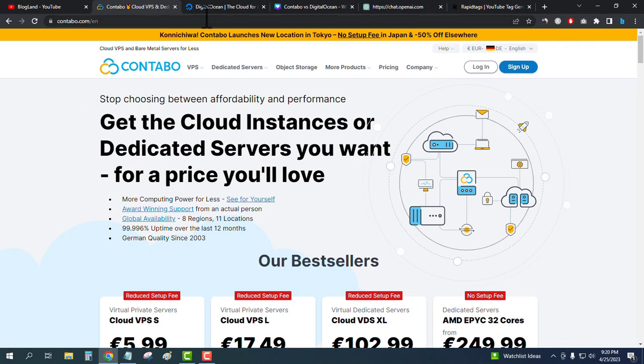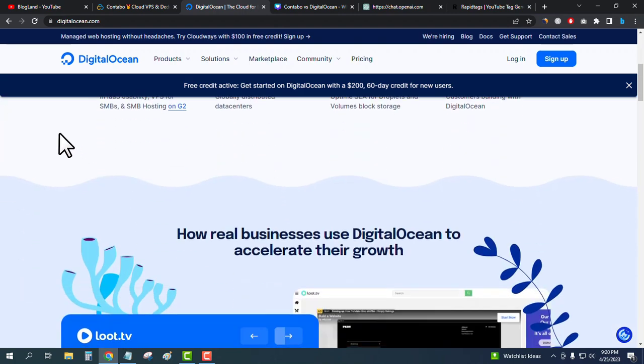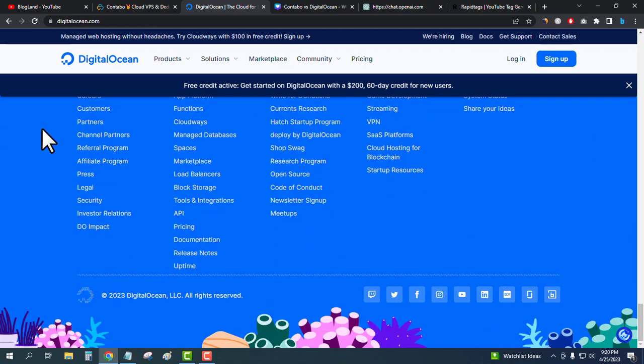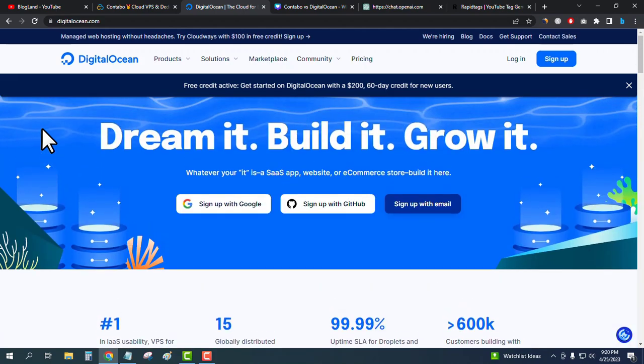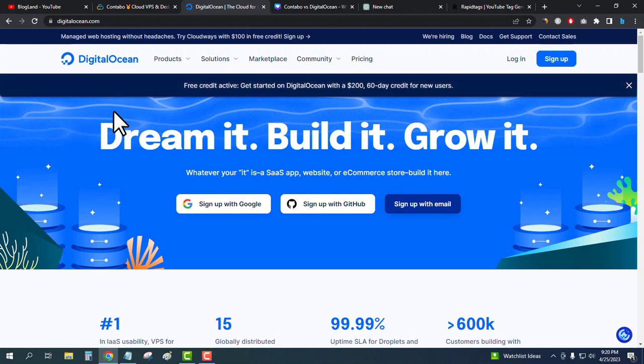Now let's move to Digital Ocean. Click on the second link in the description to reach the Digital Ocean homepage. Digital Ocean is a cloud-based VPS hosting service provider — it does not provide normal web hosting. You can get VPS hosting, but you can host your website using shared cloud hosting services.